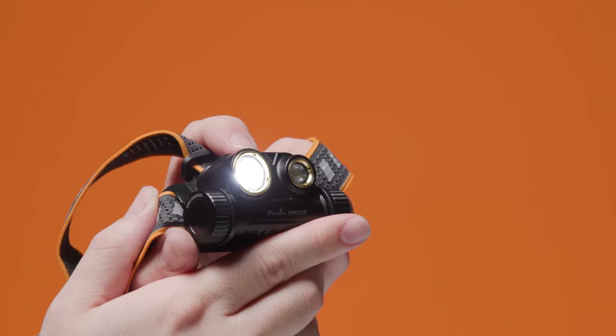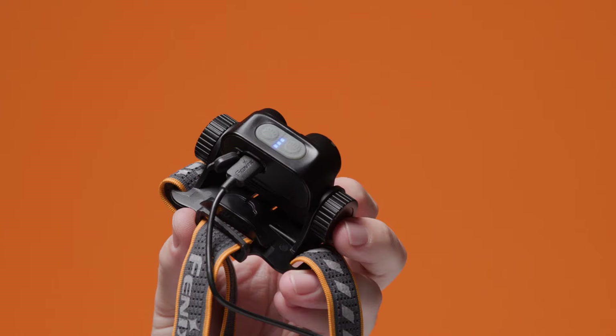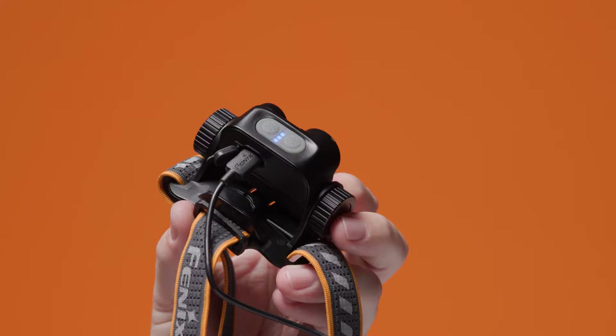The HM65R is packed with new features including dual spotlight and floodlight outputs, intuitive dual switch operation, and an ergonomic headband.